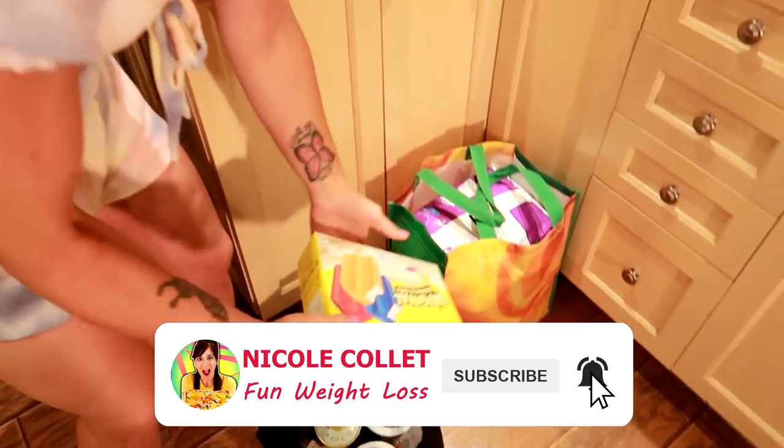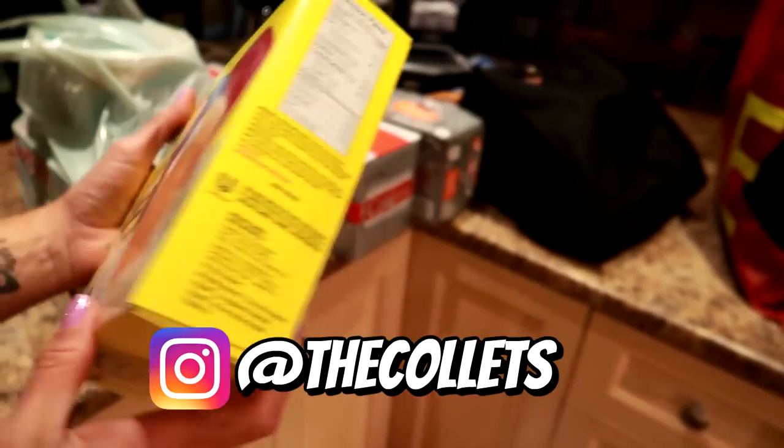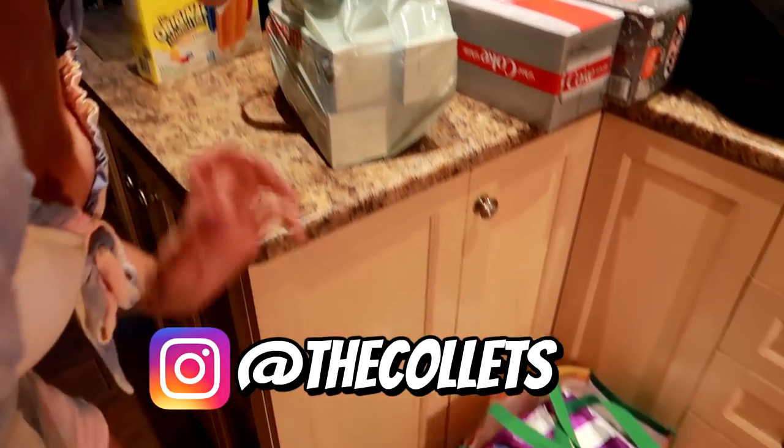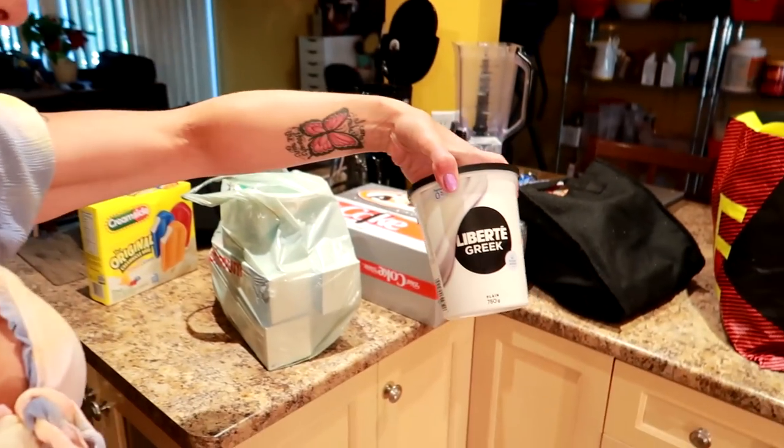What do we get? Creamsicle bars — orange, blueberry, raspberry. They're like 70 calories. Now as you guys will see, we don't remove treats from our diet. We just eat lower calorie versions most of the time.